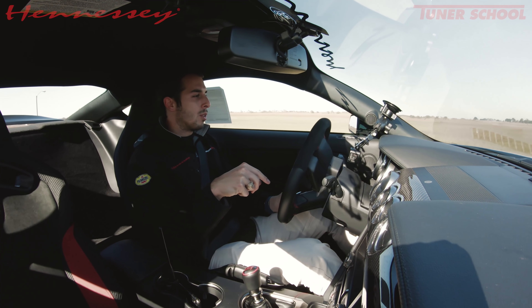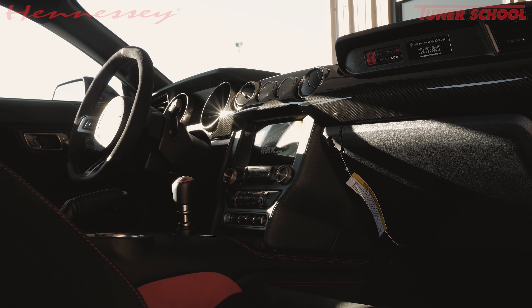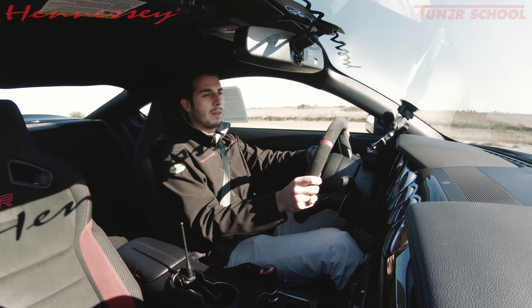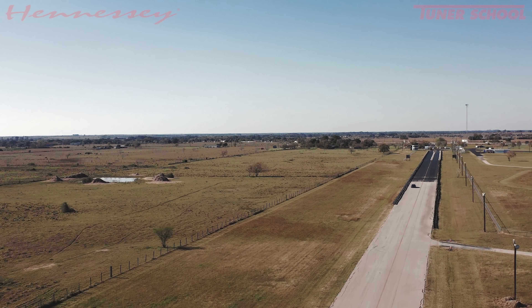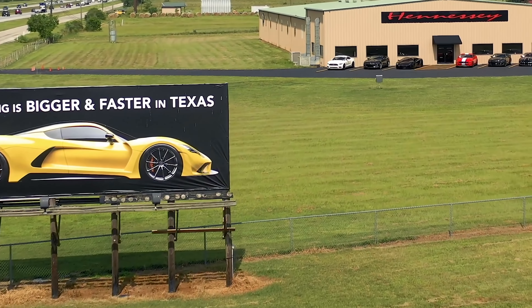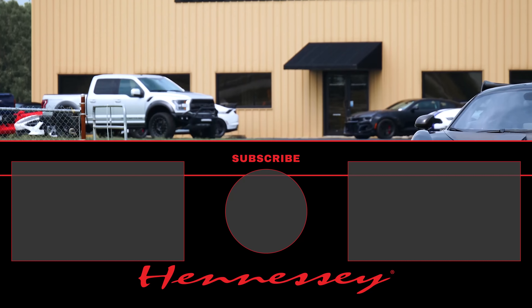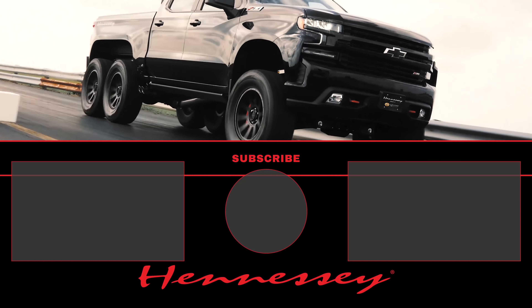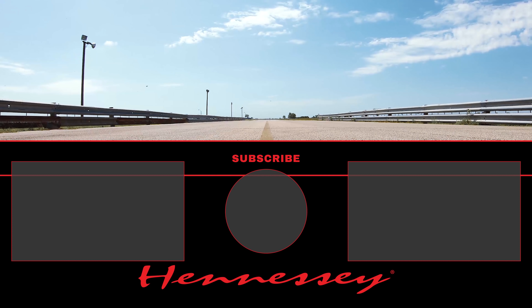Alright guys, we are now taking orders for 2020 GT350s — they're going to be in limited quantities and they all come with a warranty from us. Make sure to give us a call, let us know how we can be of assistance to you. Thanks for watching and we'll see you on the next one. Why would you drive a stock one when you can drive this?